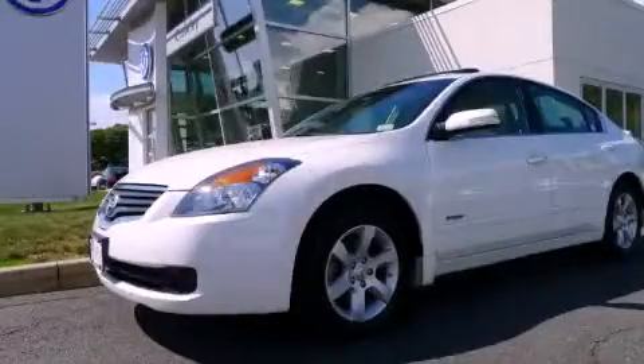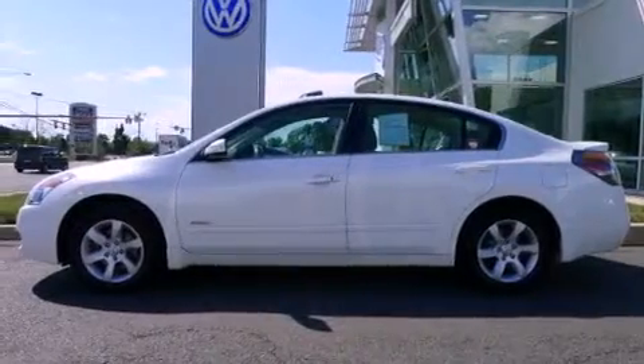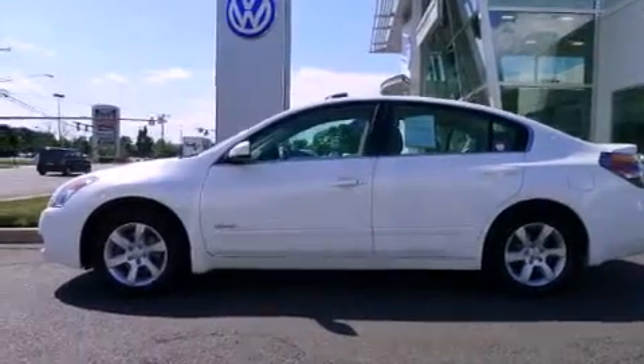This is a 2008 Nissan Altima Hybrid. It has a 2.5-liter four-cylinder engine and an automatic transmission.